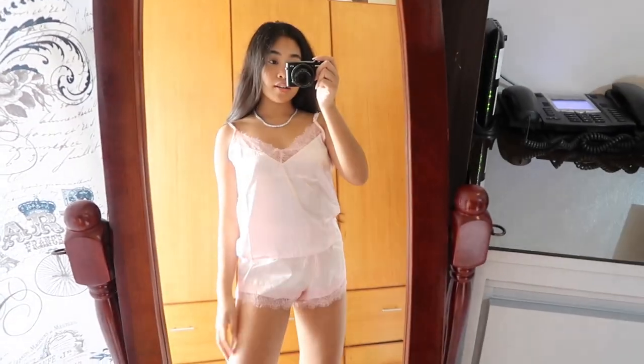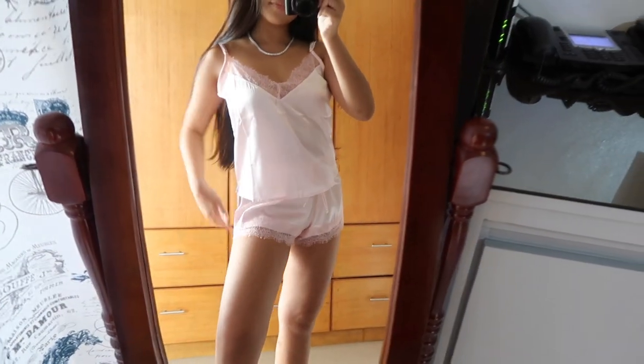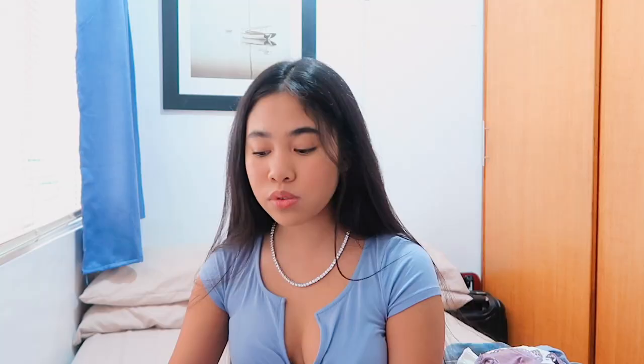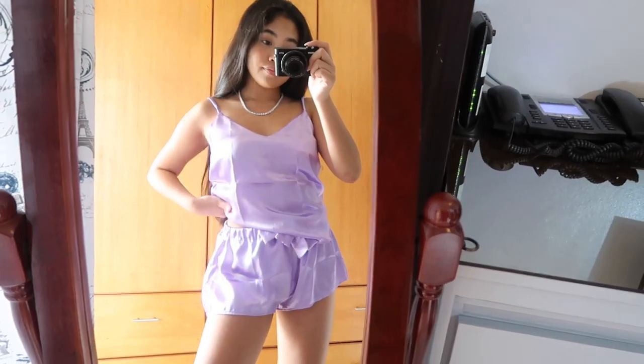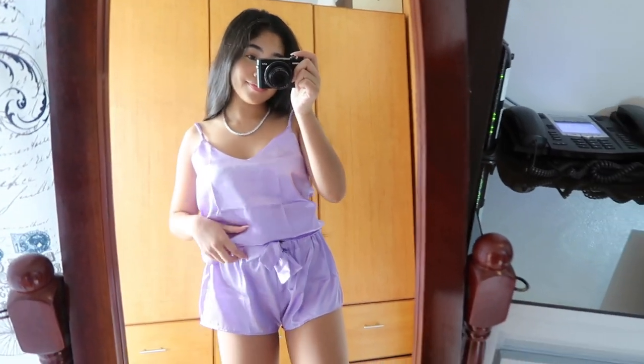No matter what your aesthetic is, there's going to be a color on the site for you. The wine red set has the same lace V-neck cut with gold detailing on the adjustable straps — really comfy and would look amazing in Instagram pictures. The last set is a different style in lilac purple — I got a size 8 which is a US 2, and it fits me perfectly. It has double lining by the chest so it's not see-through, and the shorts have a thick ribbon waistband. I am set on sleepwear for this school year!